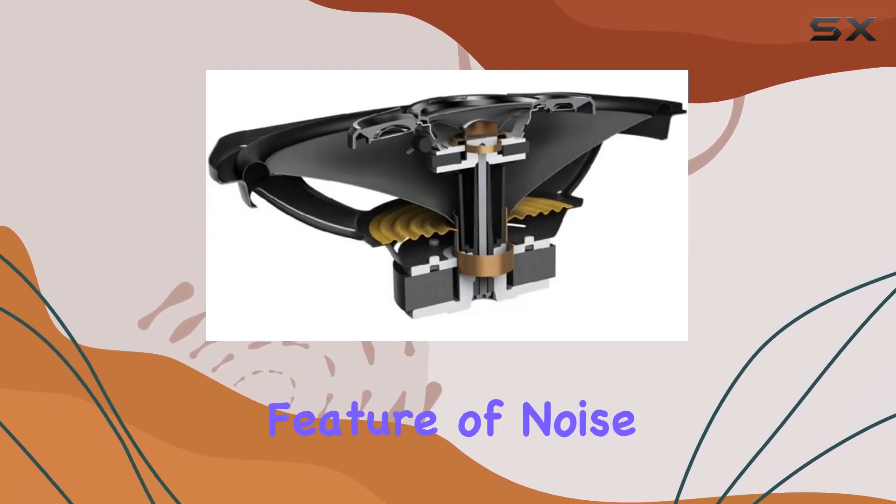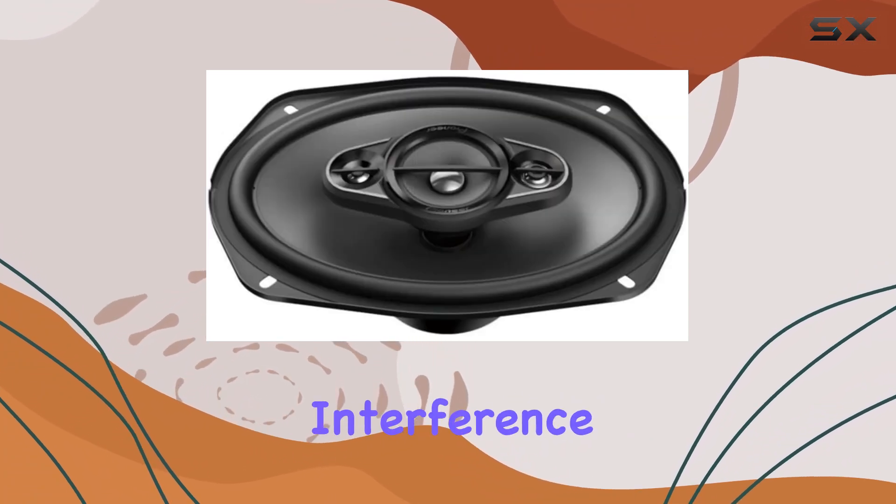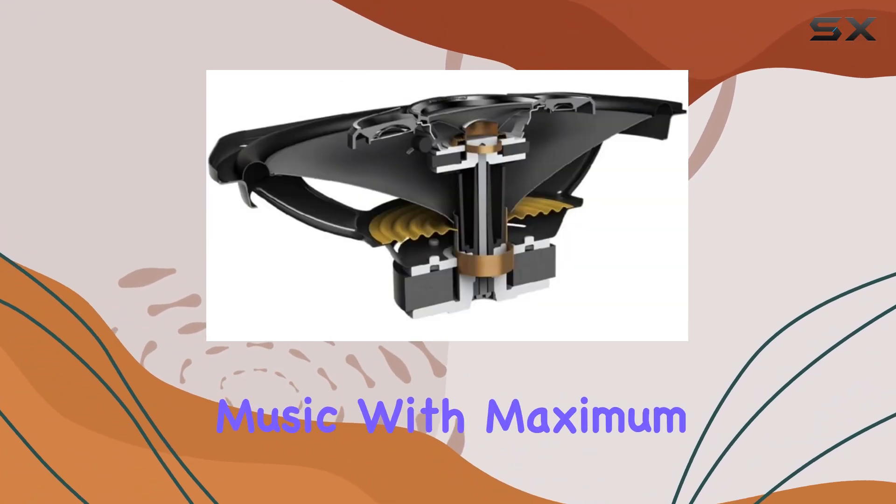And let's not forget the special feature of noise cancellation, which helps to minimize any unwanted interference, allowing you to enjoy your music with maximum immersion.